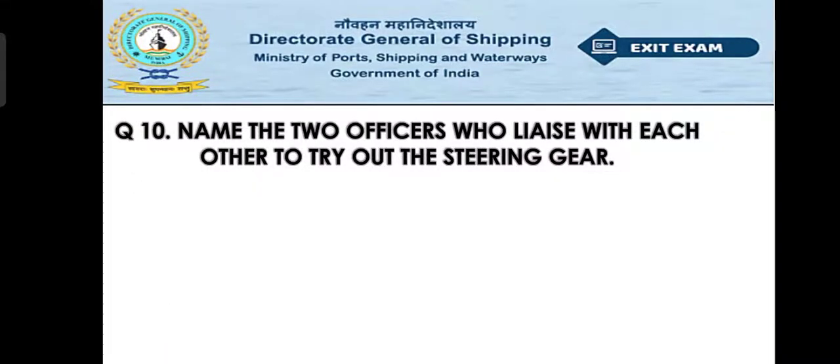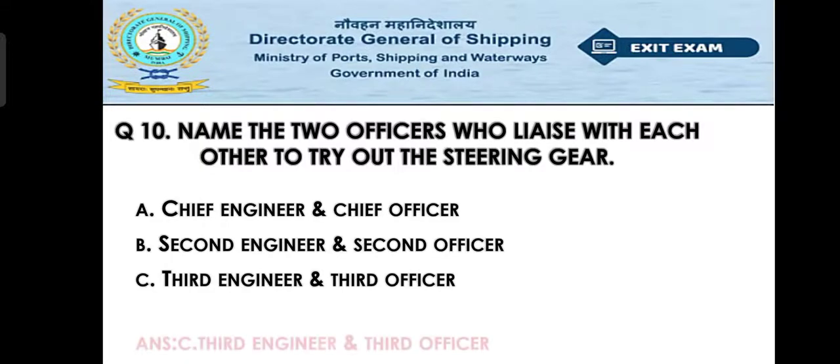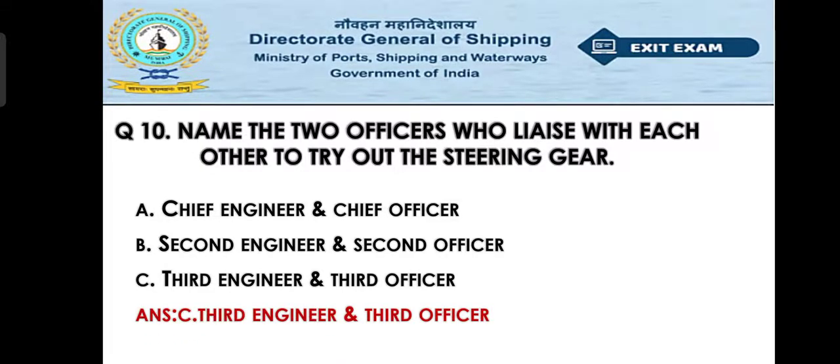Question number ten: Name the two officers who liaise with each other to carry out the steering gear test. Option A: Chief Engineer and Chief Officer, Option B: Second Engineer and Second Officer, Option C: Third Engineer and Third Officer. The right answer is Option C — Third Engineer and Third Officer.